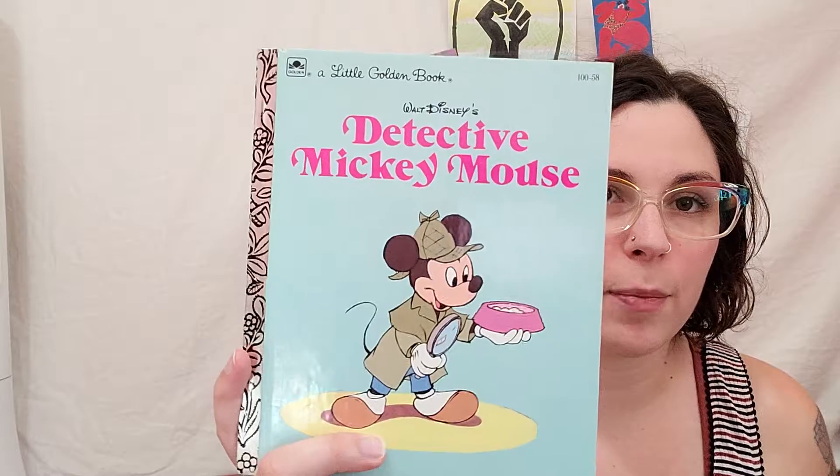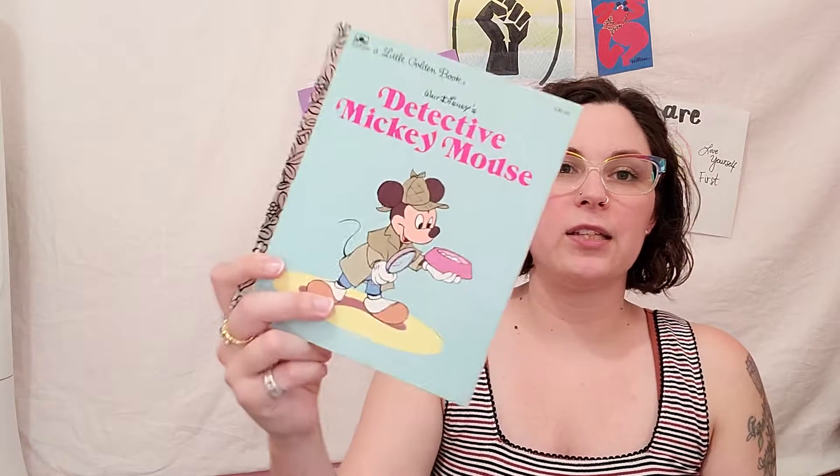Sorry, this one is from the last Goodwill trip - my daughter picked this out. It was 99 cents - Detective Mickey Mouse. She loves these little golden books.